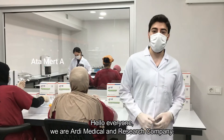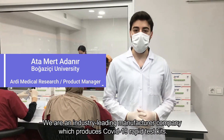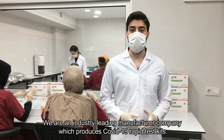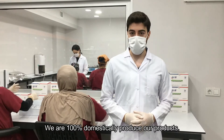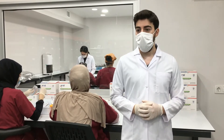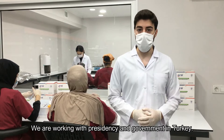Hello everyone, we are a medical research company. We are an industry-leading manufacturer which produces COVID-19 rapid test kits. We are 100% domestically producing our products. We are working with the presidency and government in Turkey.